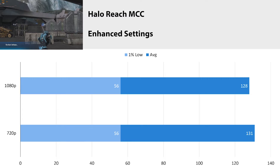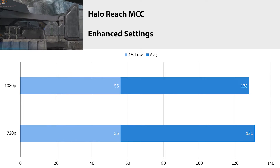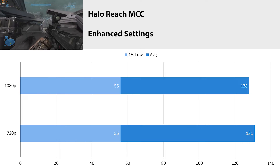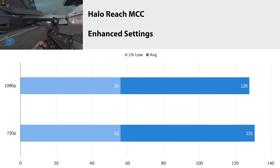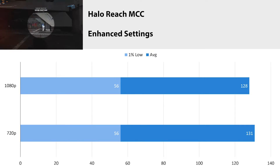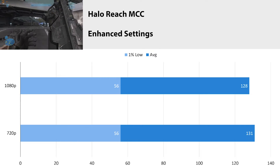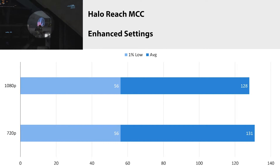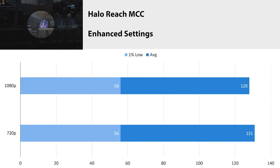Halo Reach from the Master Chief Collection just launched on PC a couple days ago, and the enhanced settings is the highest settings it has, though I don't even know what it does because it only has three settings. At 1080p we averaged 128 fps with a 1% low of 56, and at 720p we got basically the same thing — our average fps jumped up by 4 to 131, but the 1% low stayed the same, which tells me we are CPU bound in this game.